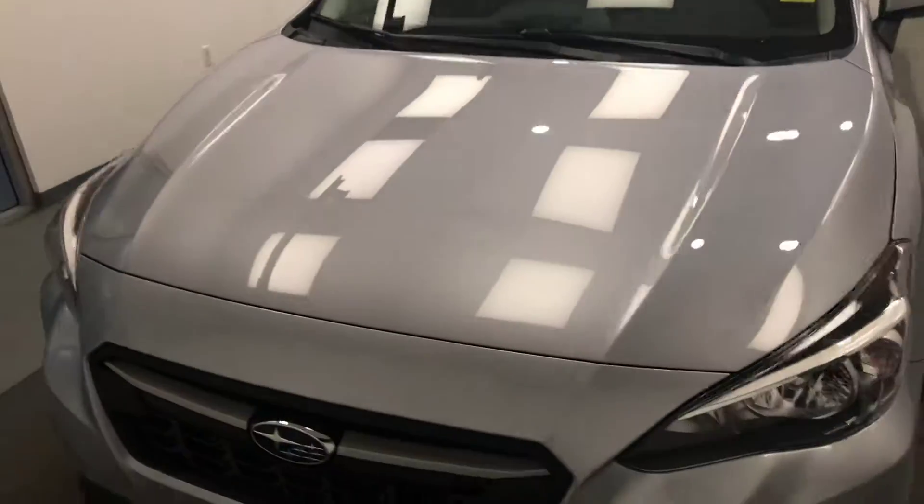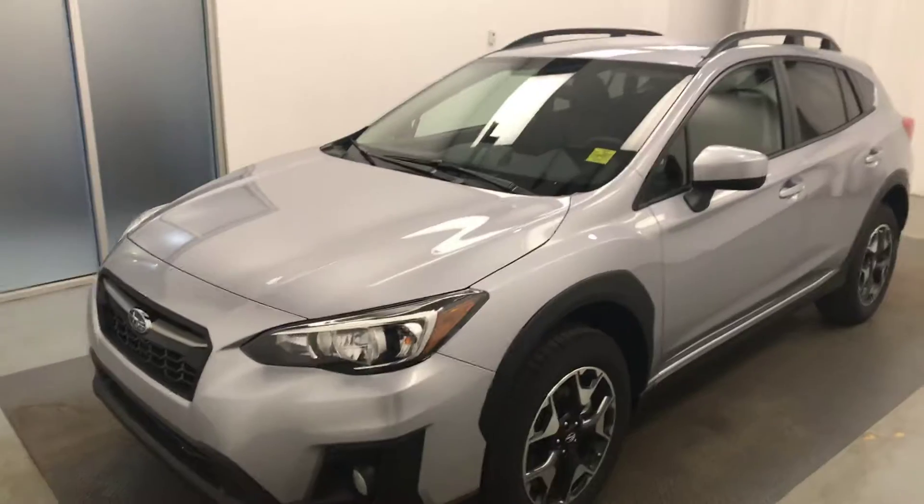This is my 2019 Subaru Crosstrek and our exterior color is ice silver.